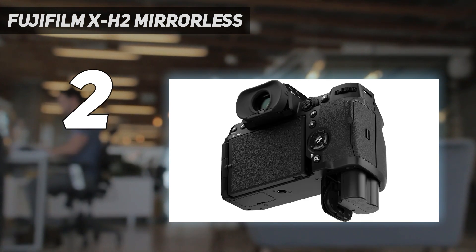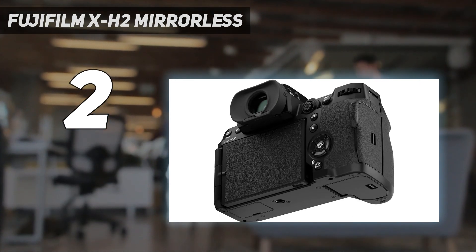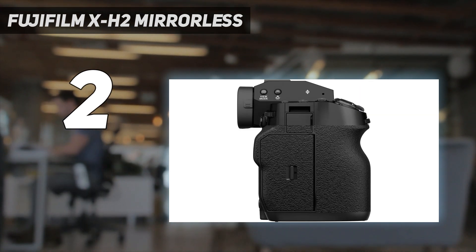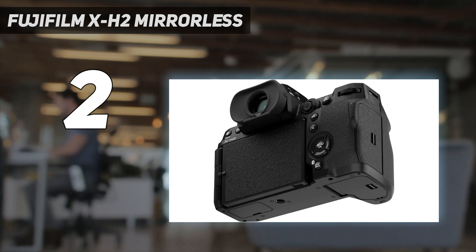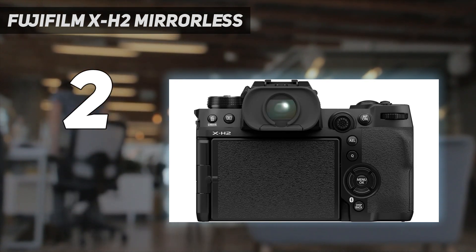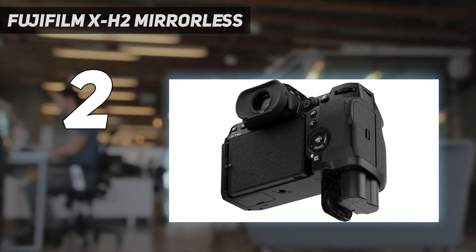The XF 56mm F1.2R or the remarkably wide-aperture XF 50mm F1.0 R WR, for instance, will get you some nice bokeh and have full-frame equivalent focal lengths that are well-suited to portrait work. These are pricey lenses, however, so you might be all set with the slightly more affordable XF 35mm F1.4R or third-party options from brands like Sigma and Viltrox.